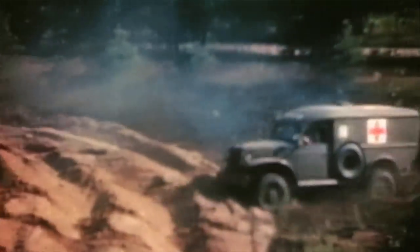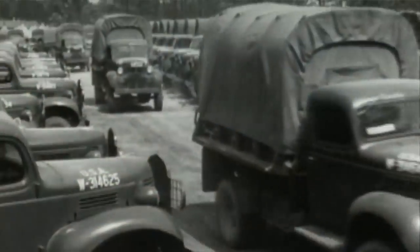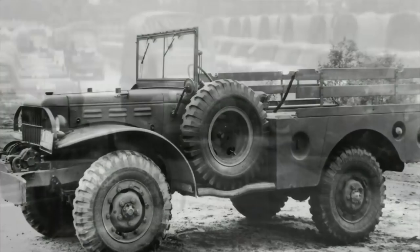The Power Wagon was born in war — 1941 — for use as a weapons carrier in World War II. It was the first and only 4x4 pickup, so it's always had that off-road 4x4 heritage.